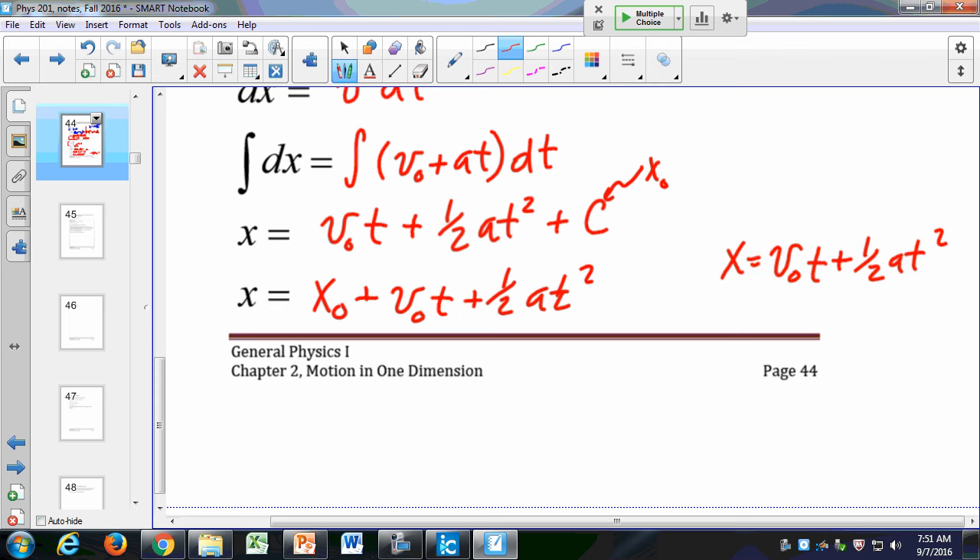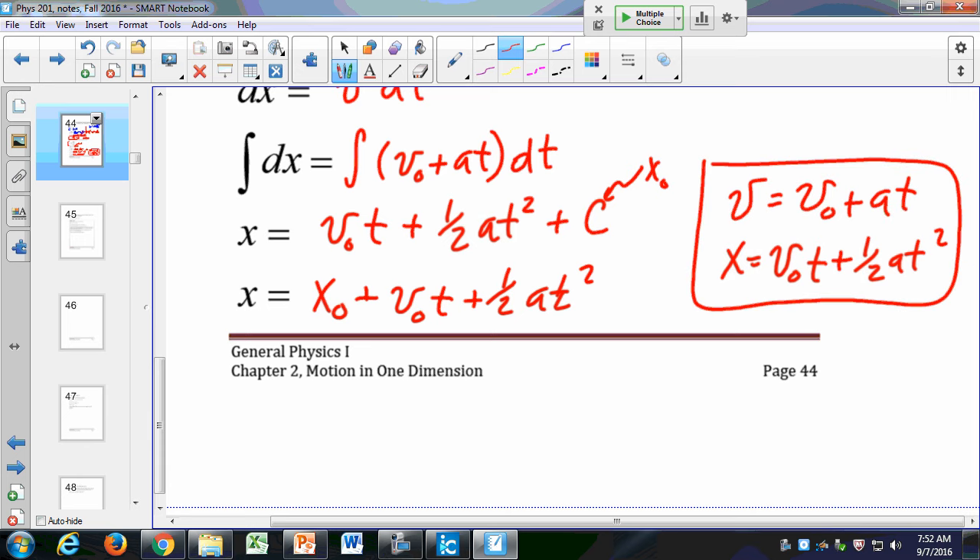So those are our two kinematics equations: x = v₀t + ½at² and v = v₀ + at. You'll need them for the test next Wednesday — you need to know them. There aren't many equations in these first chapters; when we get to Chapter 5 I'll give you an equation sheet, but right now you really just have these two. Do what you need to do to memorize them — put them on an index card and tape them somewhere you look often: above your kitchen sink, on your bathroom mirror. Just don't write them on your hand for the test.